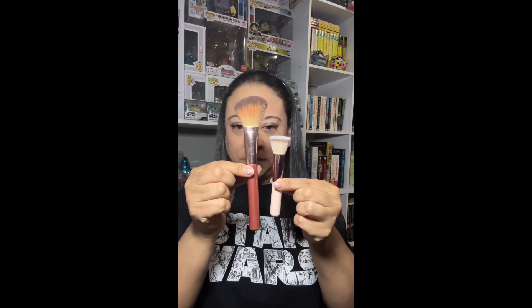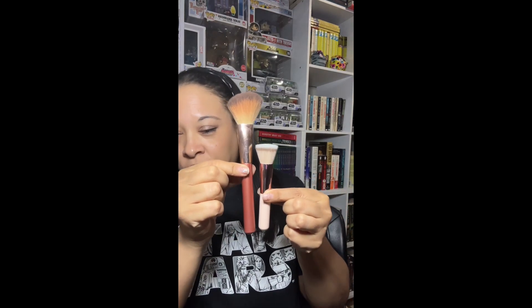Let me show you in comparison to a full-size brush — so this is the travel size next to a full-size brush. I thought this would be perfect for travel and these are so soft, these are really nice brushes. I'm actually going to try this powder brush because I'm looking kind of shiny.